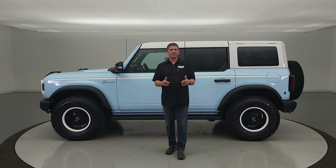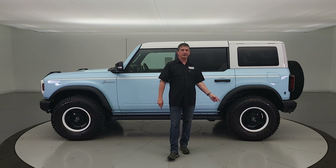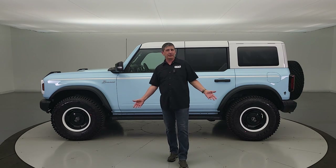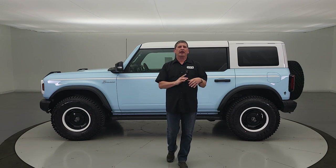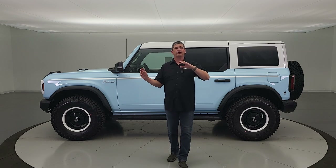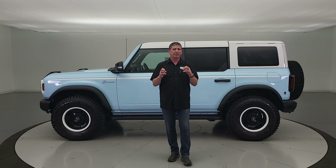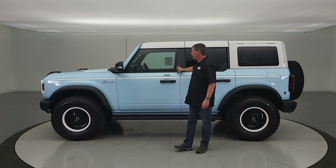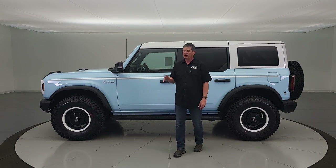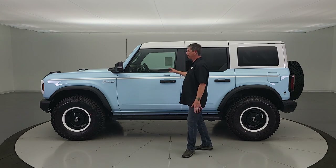Now let's talk safety features — this has all the same safety features found on all Bronco models. First, electronic traction control. For airbags, you get dual-stage front airbags for the driver and front passenger — it deploys the correct size airbag based on how close you are to the front of the vehicle, so you don't injure yourself but are still protected. You also get side impact airbags for the front seats. Hopefully you don't get in an accident with this rare vehicle, but it will protect you.